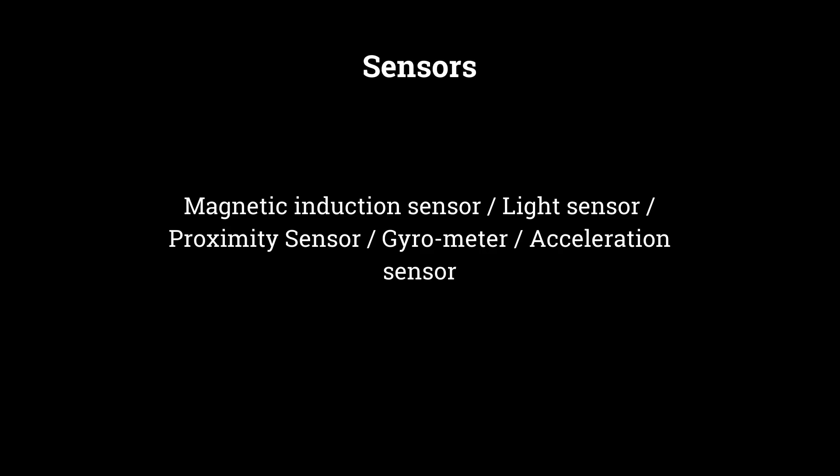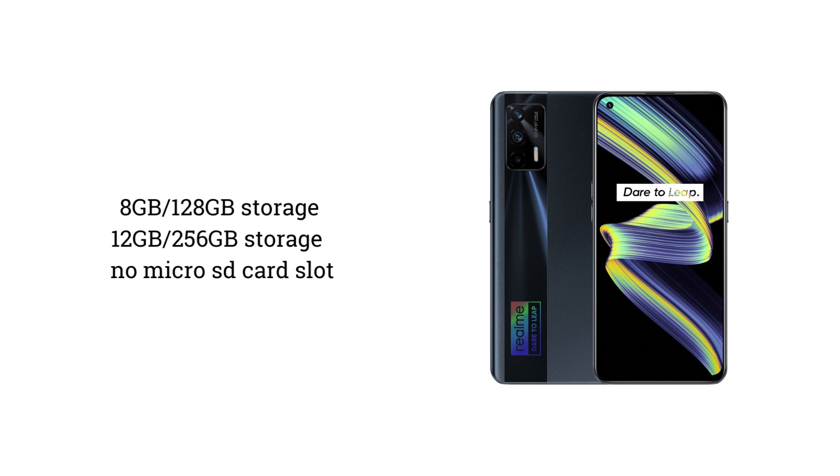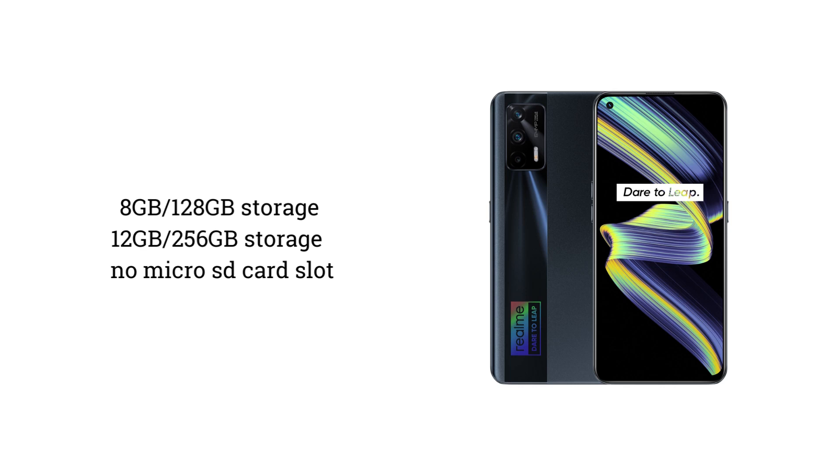This phone comes in 2 storage variants: 8GB+128GB and 12GB+256GB. The pricing is reasonable in my opinion. However, there is no microSD card slot in this phone, so you'll need to choose your storage variant carefully.